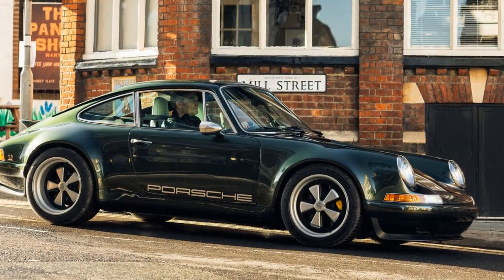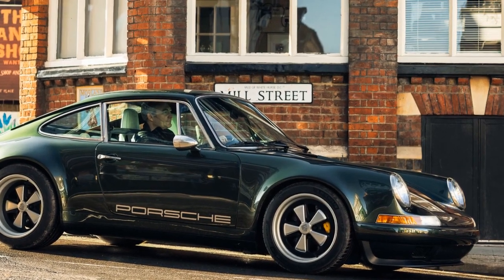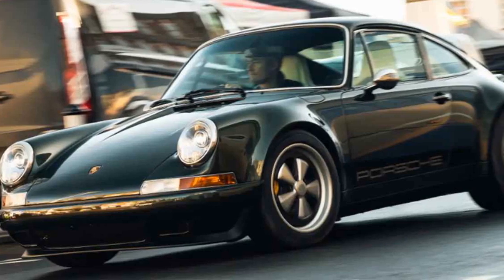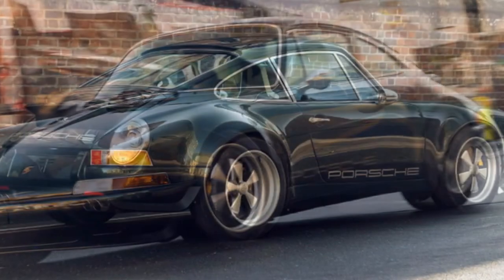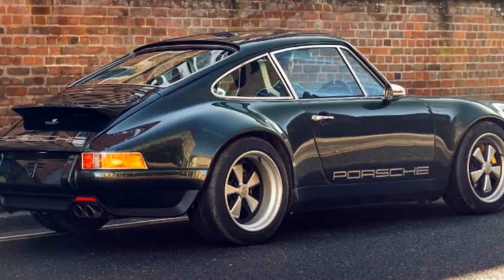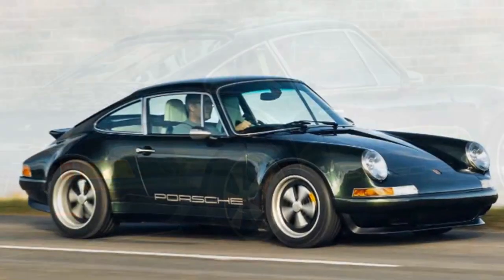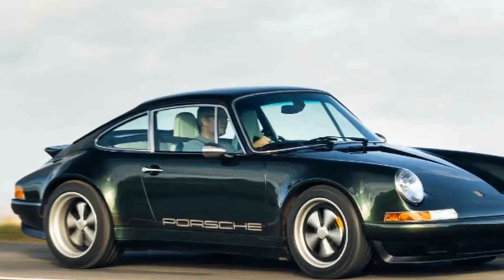The GBR002's power delivery is remarkable, especially when pushing the charismatic engine to its redline, filling the exquisitely finished cabin with the distinctive growl typical of air-cooled 911s. What truly sets it apart is the way the air-cooled 4.0-liter engine's substantial and broad torque, working seamlessly with the low-inertia flywheel, propels the car with a strong sense of speed.